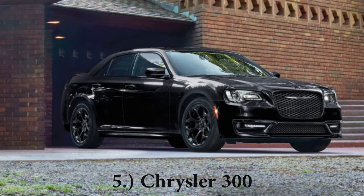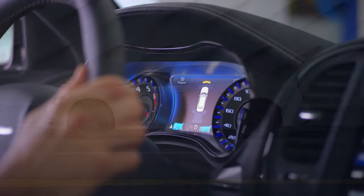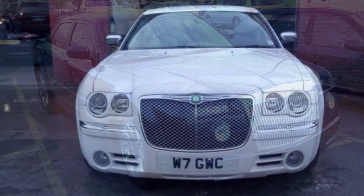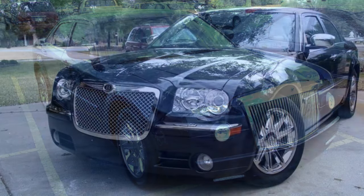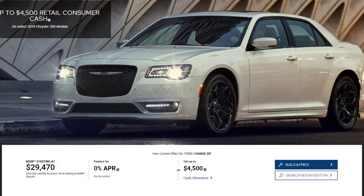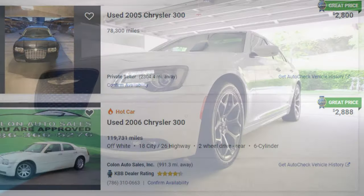Number five on my list is the Chrysler 300. Although it's not as exciting as some of the other cars on the list and it's not going to trick any car enthusiast, it does look kind of like a Bentley or a Rolls-Royce — or perhaps both of them having a baby. The Chrysler 300 is priced at $29,470.